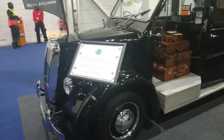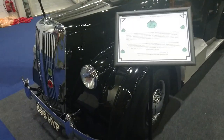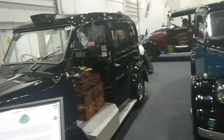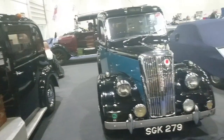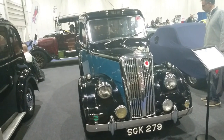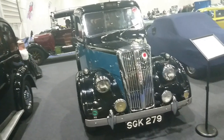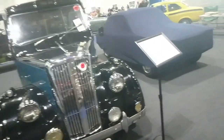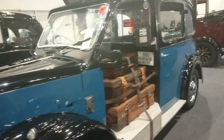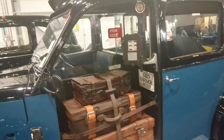Just found a couple of very rare Beardmore Paramount taxis — this is a '59. It was very unusual to see a type of London taxi in the old days that wasn't an Austin, or what is now the London Electric Vehicle Company. This was one of the rivals — a Beardmore — and they were made primarily in the 50s and 60s. It looks very similar to what an FX3 would have been at the time, but not quite the same.